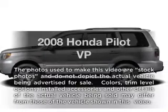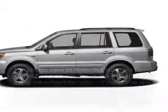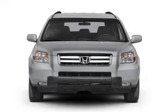Imagine yourself in this 2008 Honda Pilot. Travel the roads in style and comfort in this great vehicle.